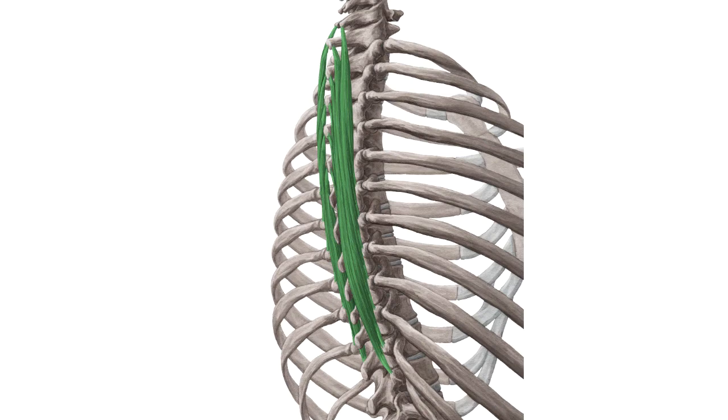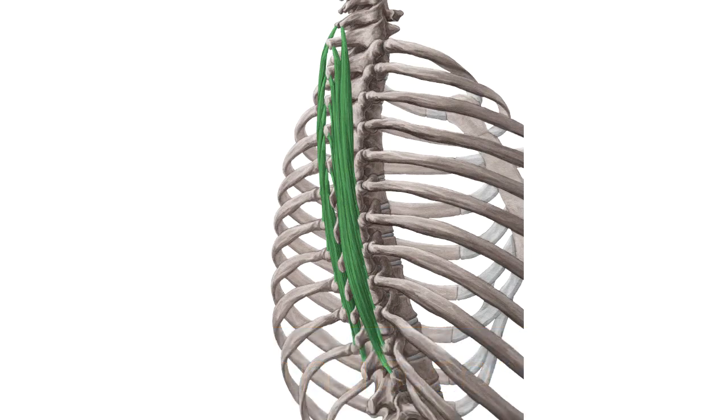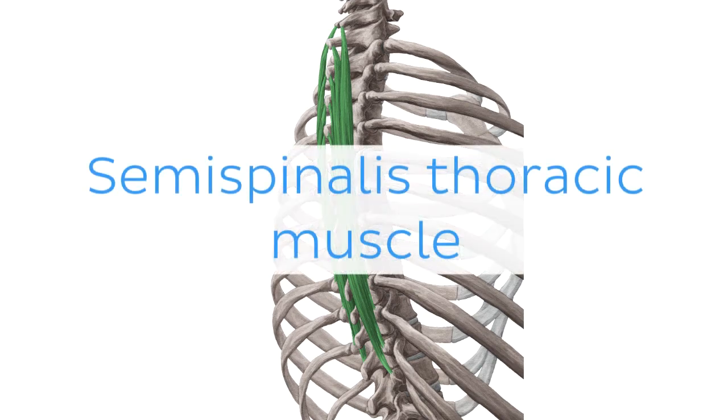Oh wait, and there is more! If you're interested in learning the anatomy associated with this term, we've added some links in this video's description box where you can find all the material you need to become an expert on the semispinalis thoracic muscle.